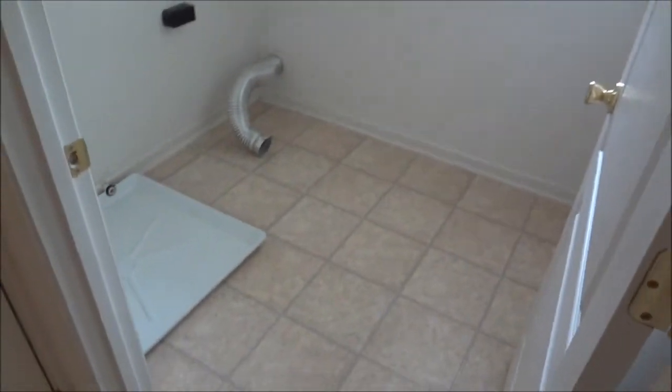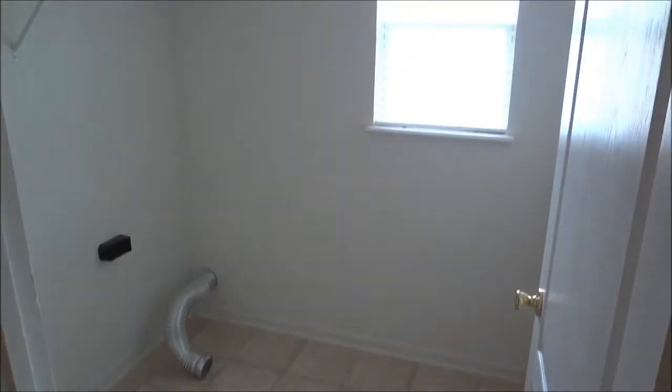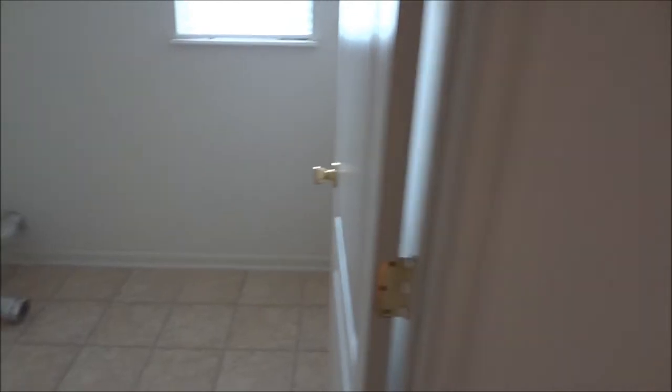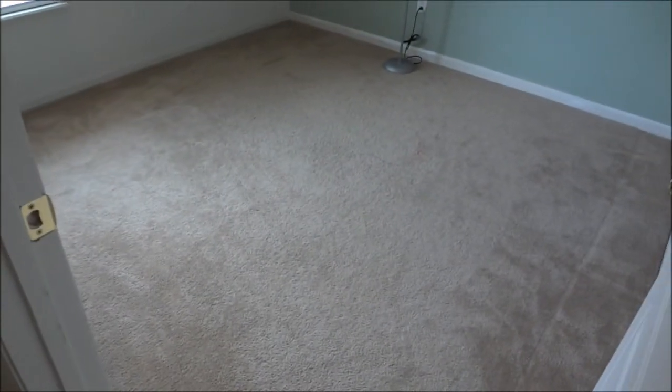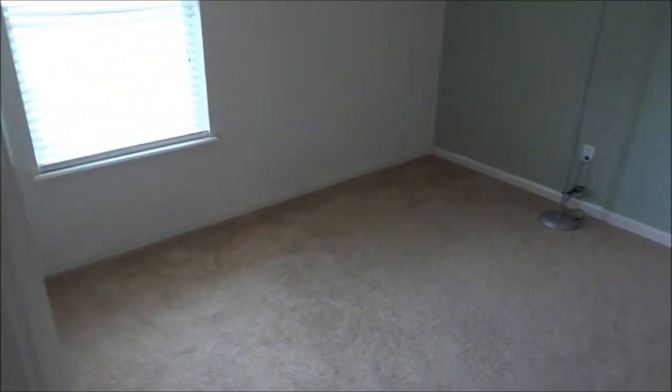In between beds three and four is a laundry — it also has a primer window. And then lastly, bedroom four, which would be considered the smallest bedroom of the four bedrooms we've looked at so far.